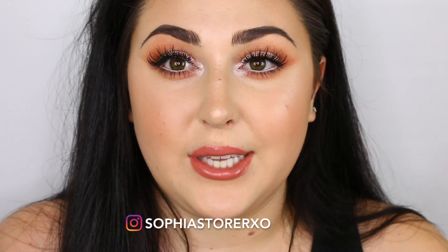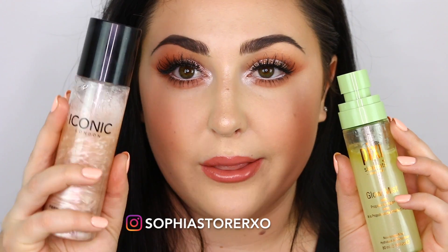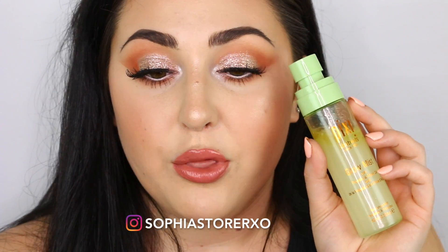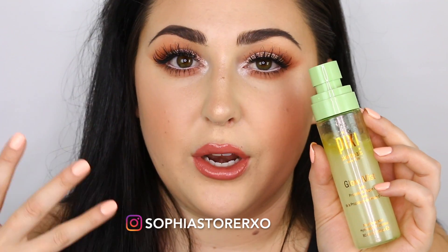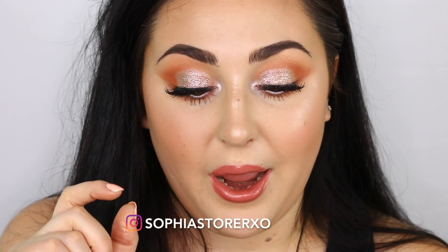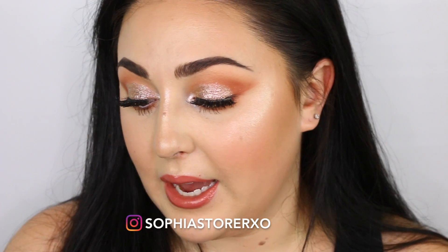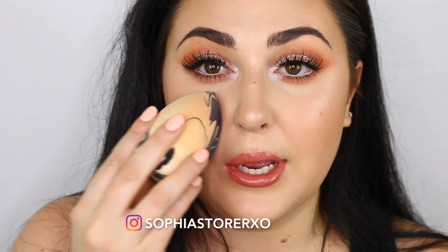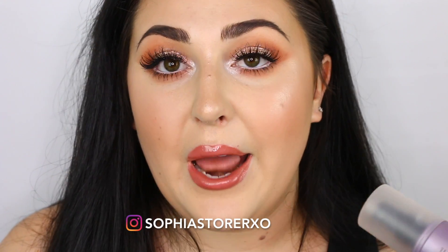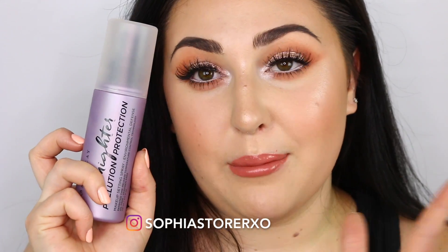The last few products I want to talk about are setting and glowing sprays. The first one is the Pixi Glow Mist — it's what I set my face with today. It reminds me a bit of the Iconic London one but doesn't have as much shimmer. It just gives your face a very pretty hydrated, glowy look from within, and it's drugstore so it's affordable. And then another spray — the Urban Decay All Nighter Spray. What I've been doing lately is spraying it all over my skin and then taking a damp beauty sponge and pressing it into the skin, which really locks in everything.